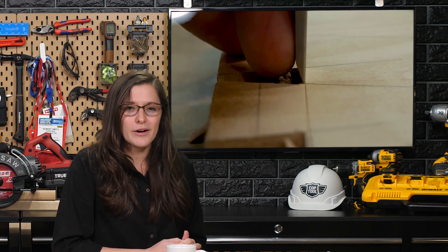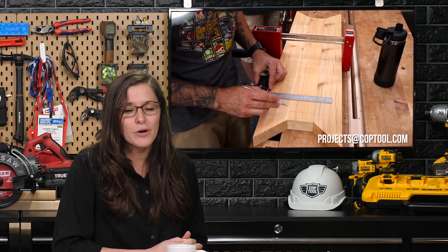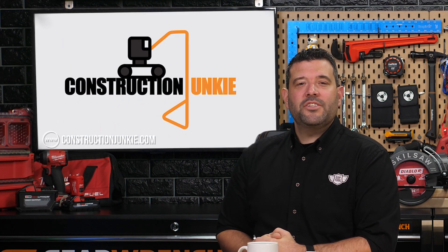That's it for this week's Maker Break. If one of your favorite makers builds something you would like to see on the show, you can send it to projects@coptool.com. It's time for construction industry news with Construction Junkie.